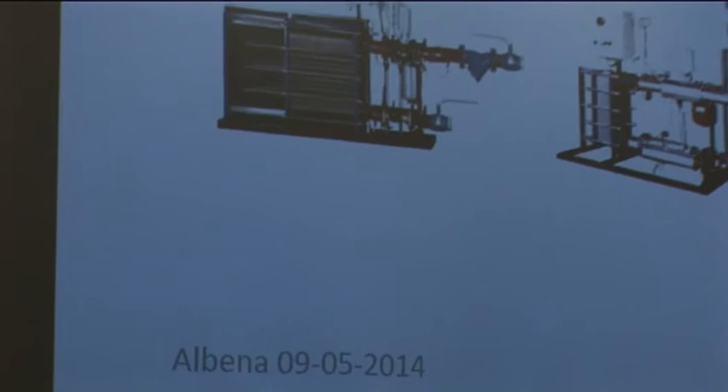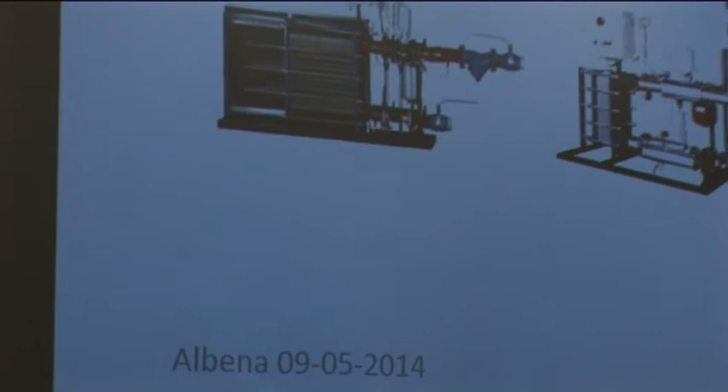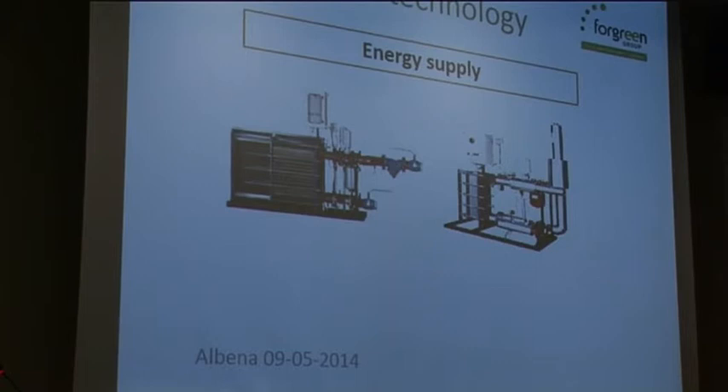These are the heat exchangers — this is a very big one, and this is a smaller one. We can provide energy to a lot of points. They can work in reverse cycle, so they can also provide cooling, and they are completely remote controlled.